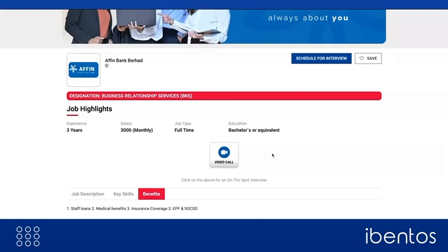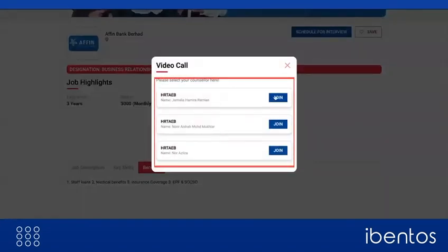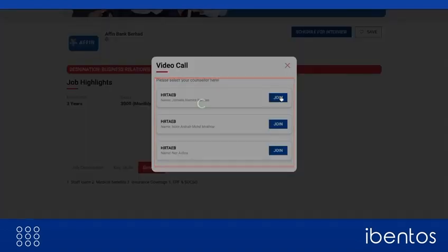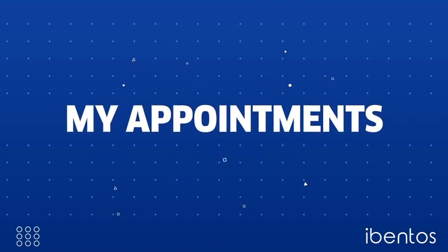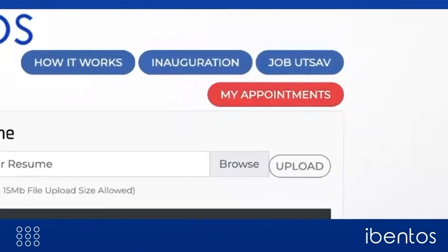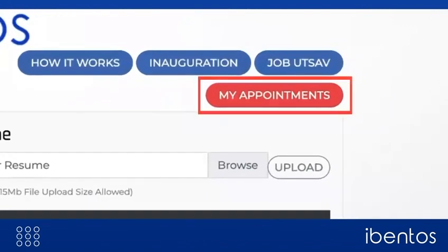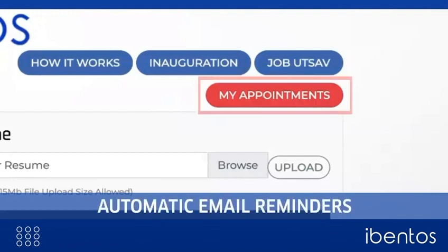Candidates eager to step into the company can choose to begin an on-the-spot interview. Each recruiting company can list multiple HR recruiters for interviewing the candidates. All scheduled interviews can be accessed by candidates in the My Appointments section of the platform, and when they are away, they are reminded of these interviews automatically by the system via email reminders.